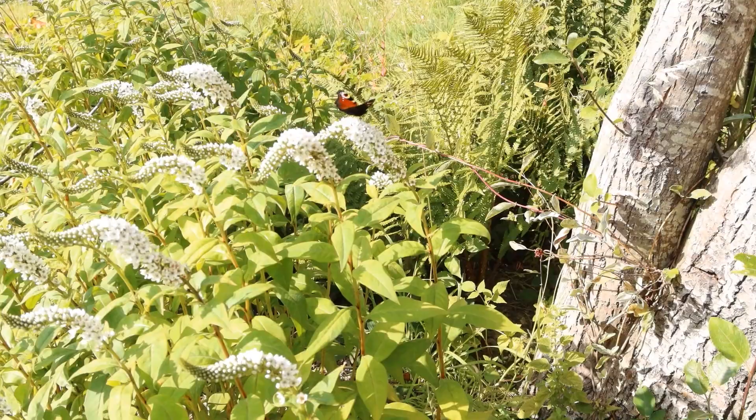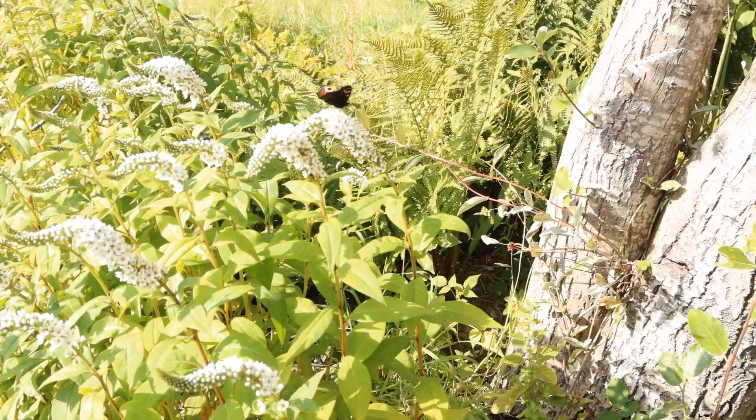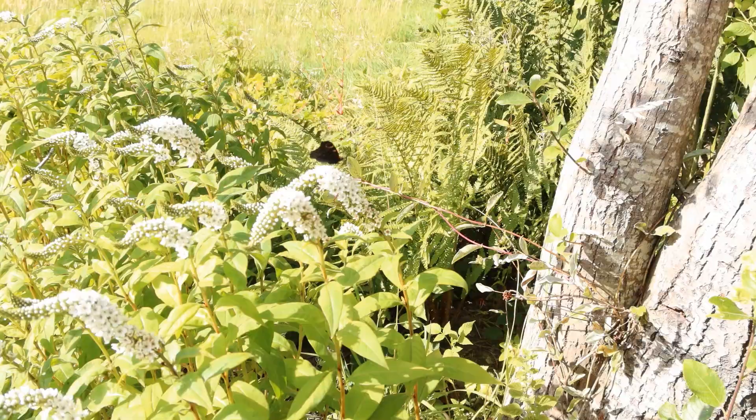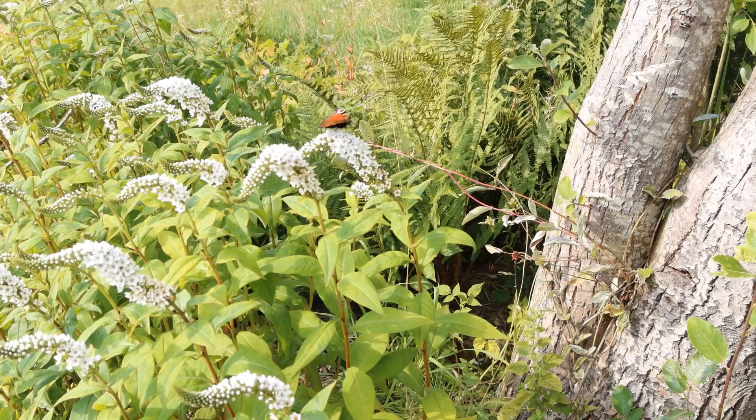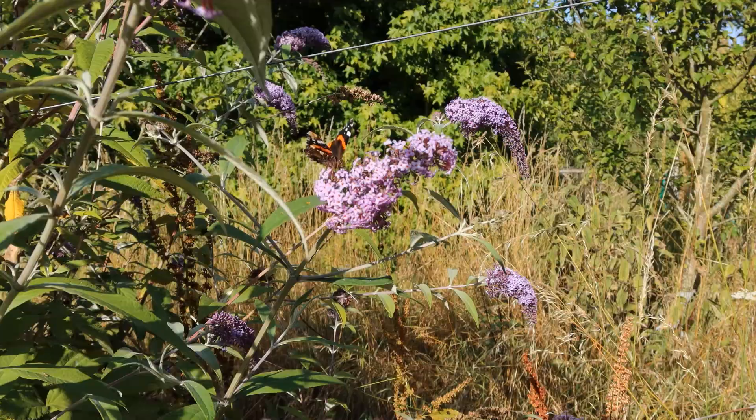This is a really good plant for butterflies and not a well-known one — it's a gooseneck loosestrife. I just discovered it because there was some in my garden that I inherited and I've been encouraging it to spread because it's really popular. You can see a lovely peacock there, but there's also lots of gatekeepers and a comma butterfly been coming here. A rather elegant perennial plant, and it seems really easy to grow.